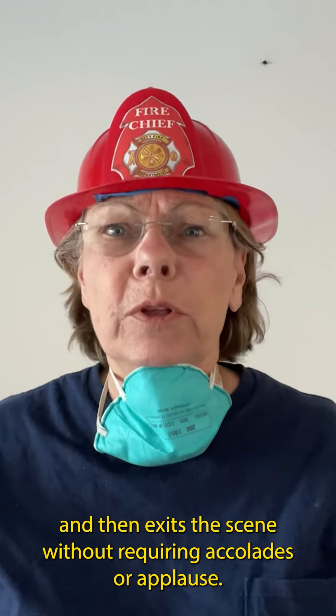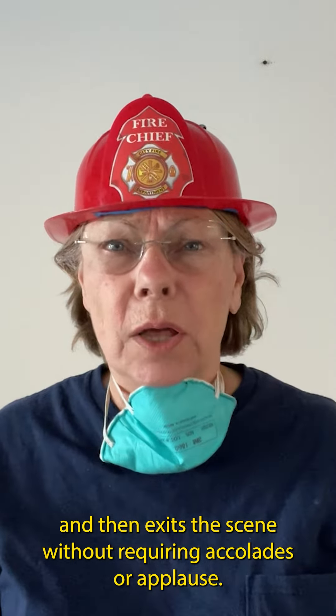The rescuer sweeps in, saves the day, and then exits the scene without requiring accolades or applause.